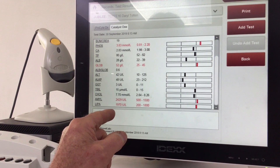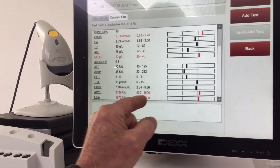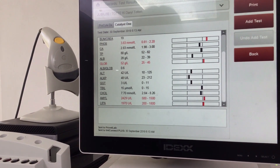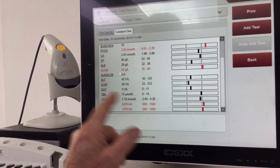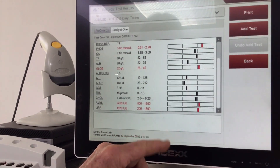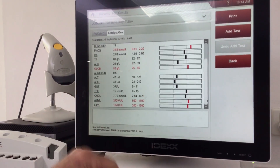The amylase and lipase are quite high. The lipase is 1,970 — normal is 200 to 1,800. And the amylase is 2,429 — normal is 500 to 1,500. So they show pancreatitis. This girl has two issues: kidney disease and pancreatitis.